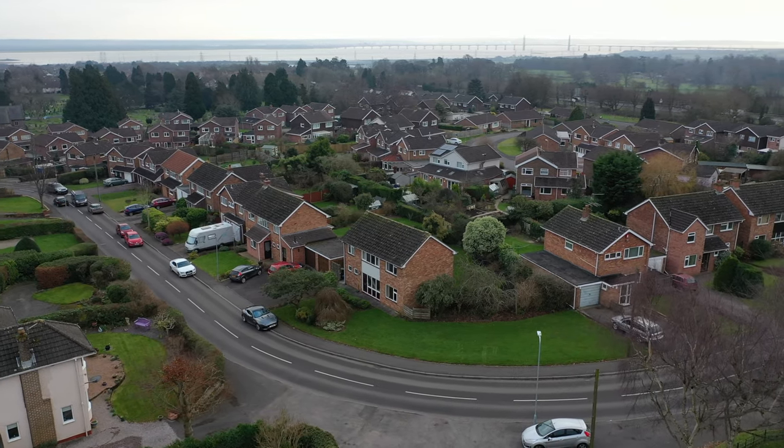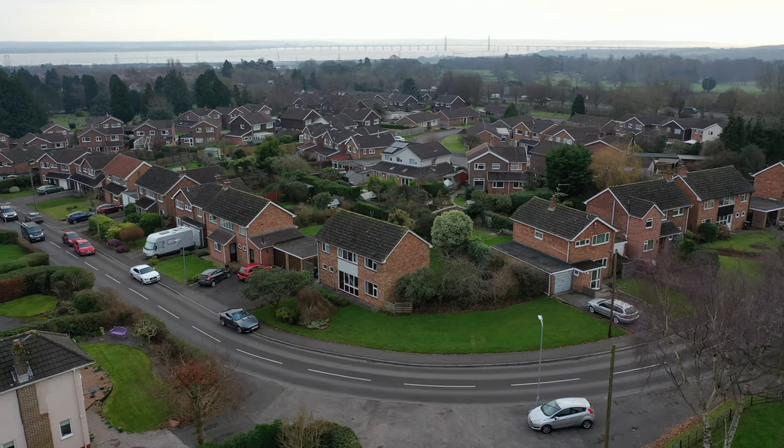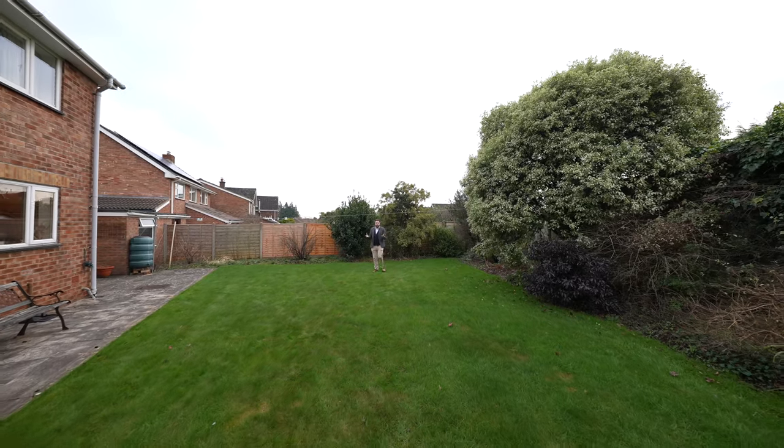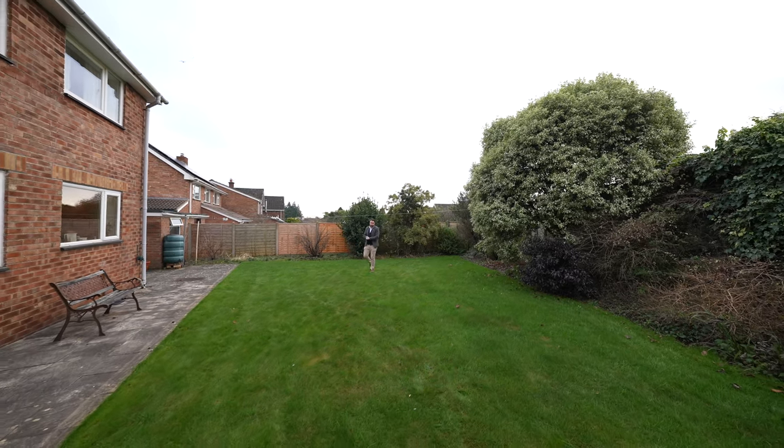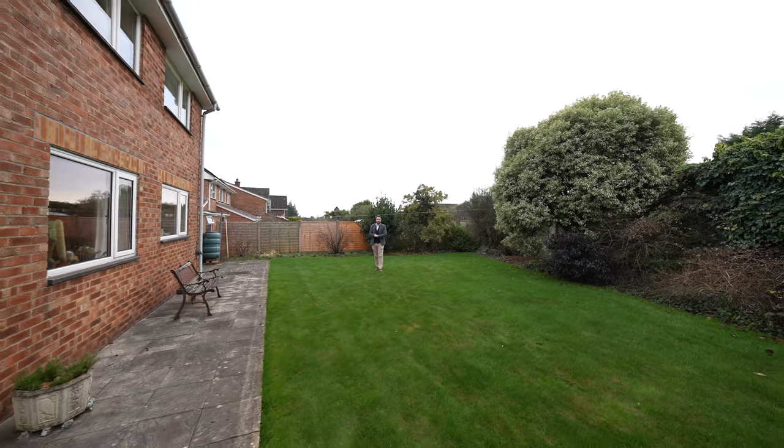What I love most about this property is that it could make an ideal first time purchase, and over the years, as a growing family, you could extend the property making it a forever home for years to come. So if you think this could be your next property, why not get in touch and arrange a viewing with one of the team.